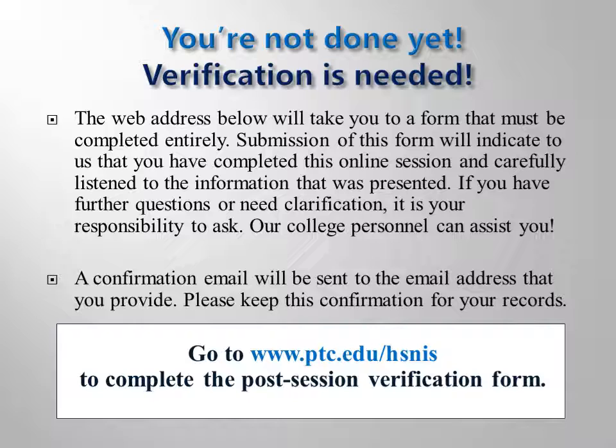We hope you now understand the entry process into our limited enrollment health science and nursing programs. Understanding this process will be the first step to your success. If you have questions, please contact your academic advisor for clarification. Thank you for completing this online version of the Health Science and Nursing Information Session.